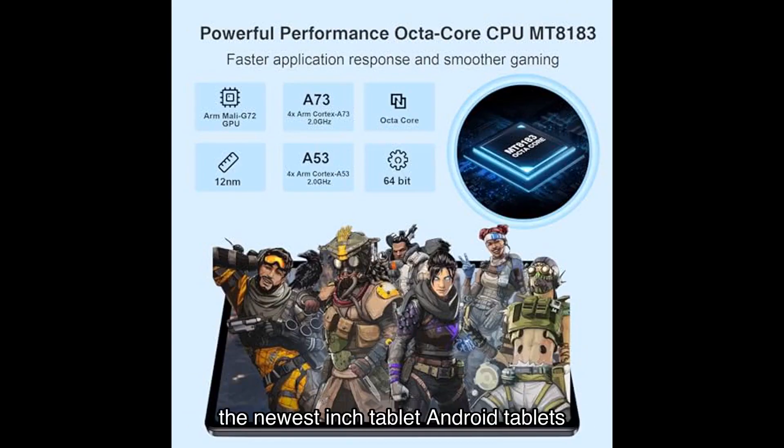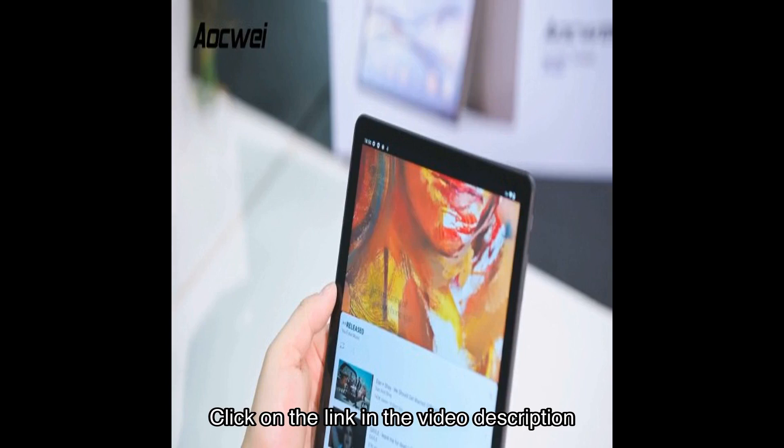In conclusion, this Android tablet is a game changer in the world of technology. With its stunning display, powerful performance, and impressive features, it's a tablet that pushes boundaries and redefines what a tablet can be. Whether you're a student, a professional, or simply a tech enthusiast, this tablet will exceed your expectations. Click on the link in the video description to get your hands on this incredible tablet on Amazon.